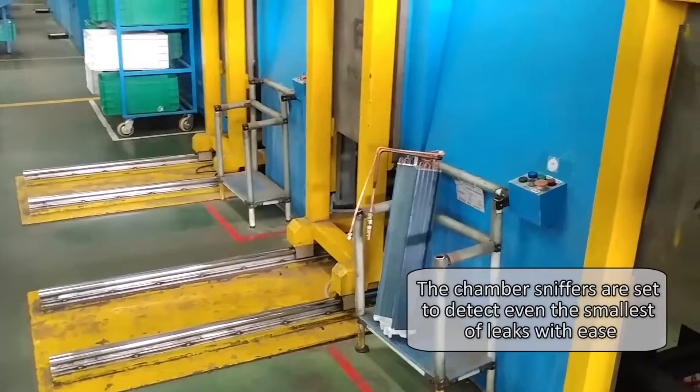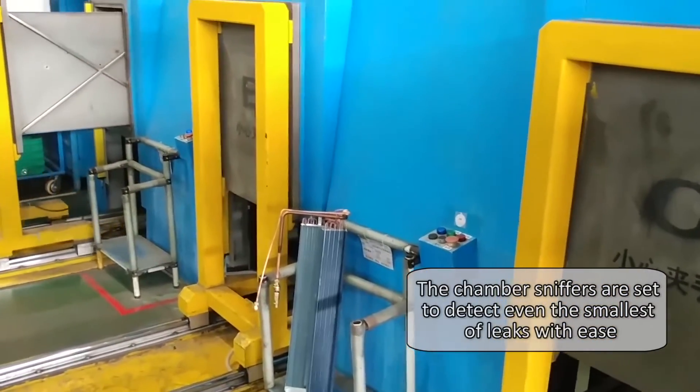Computers record each tested component's serial number and release only those that pass the test for assembly.